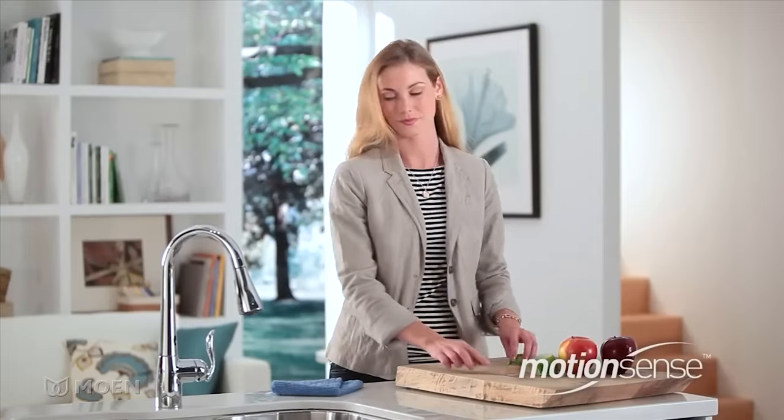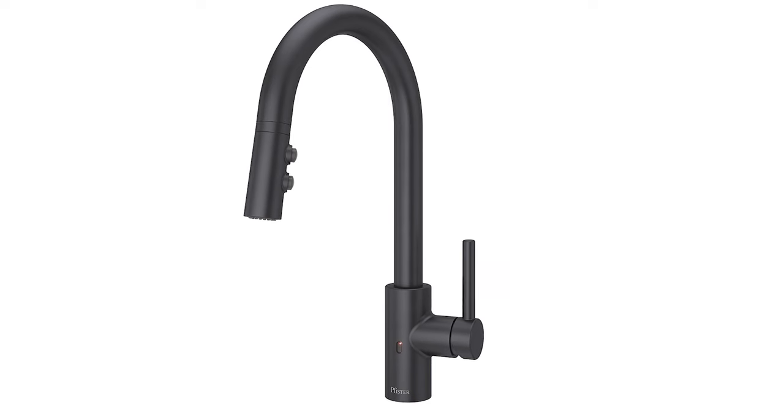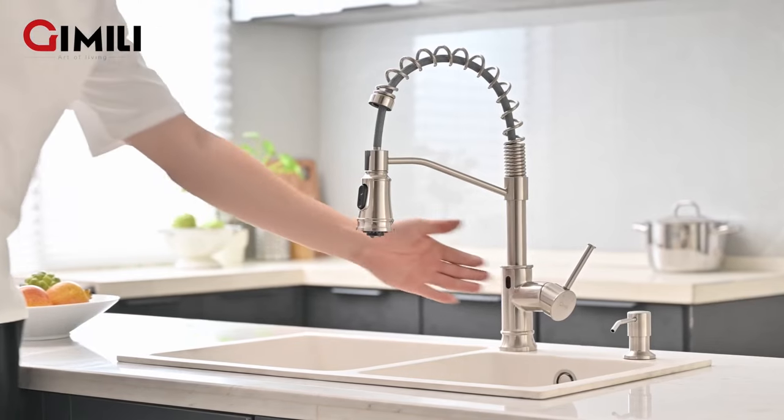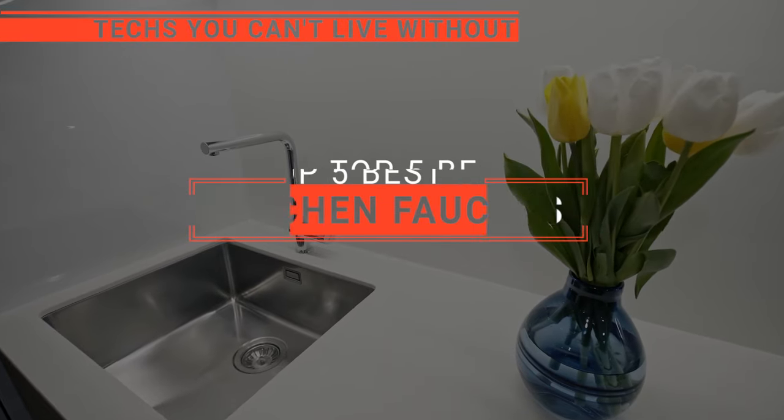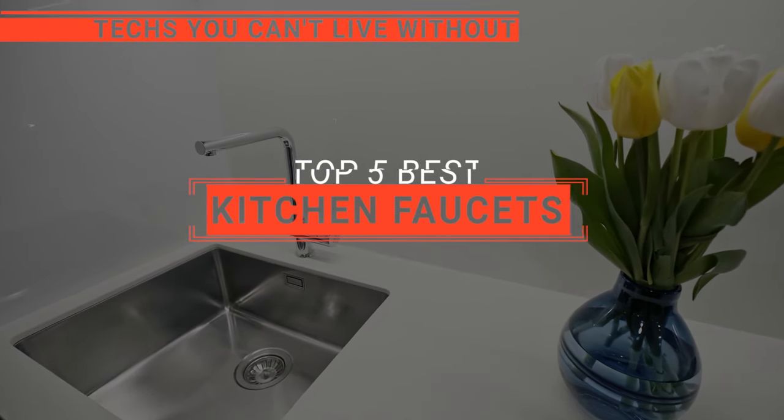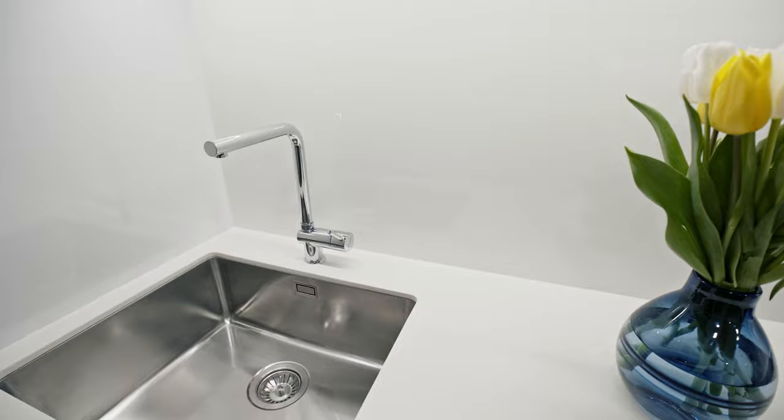The Delta Trinsic? The Moen Arbor or Cobb Touchless? Perhaps the Pfister Stellan or the Gamili? Which one should you buy? In this video, we will be looking at the top 5 kitchen faucets available on the market today and will tell you which one is best for you.